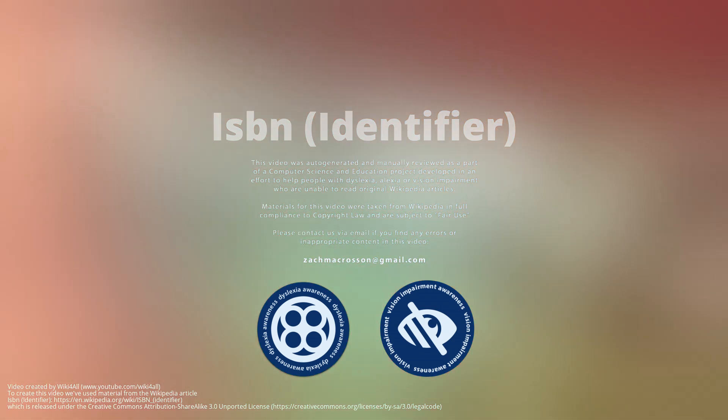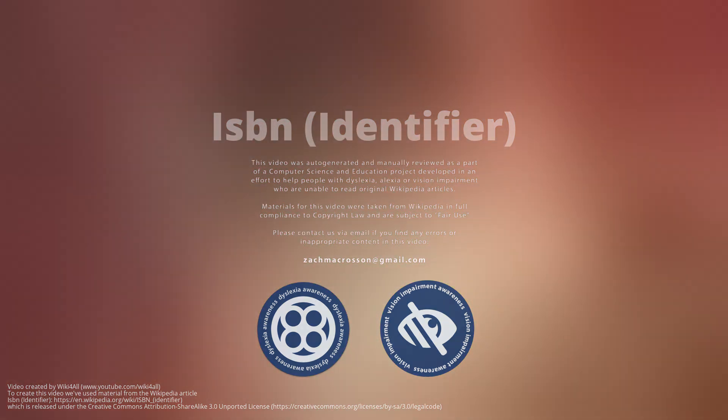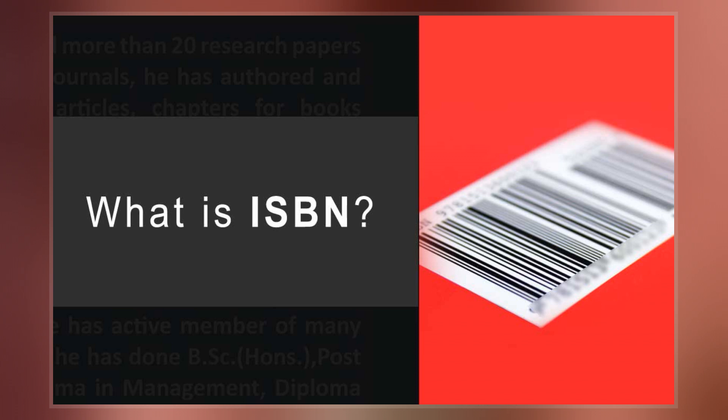The International Standard Book Number is a numeric commercial book identifier that is intended to be unique. Publishers purchase ISBNs from an affiliate of the International ISBN Agency.